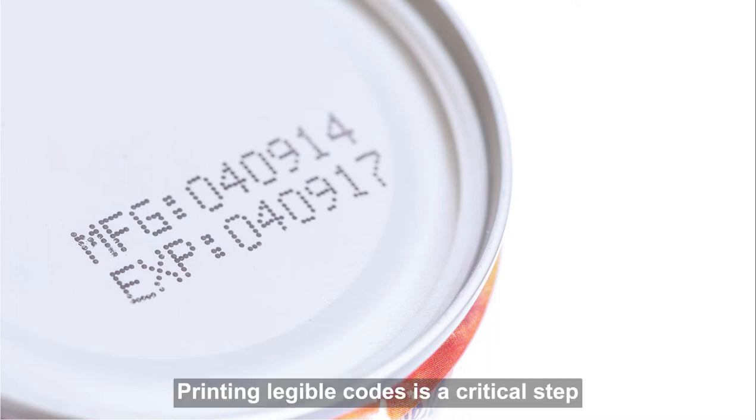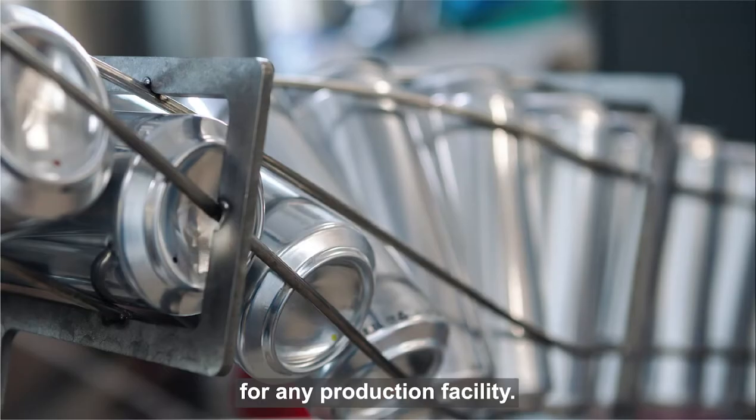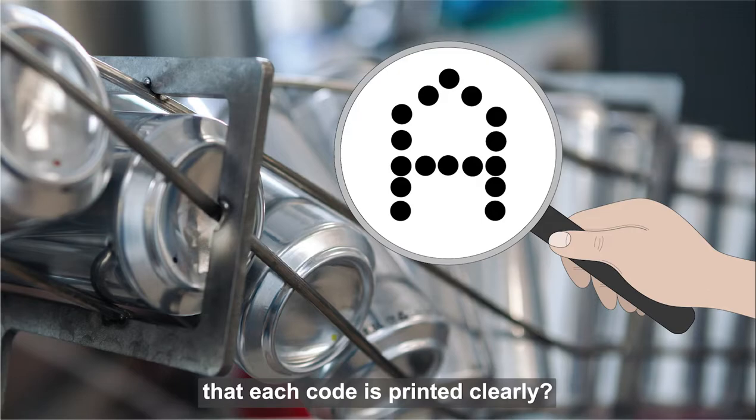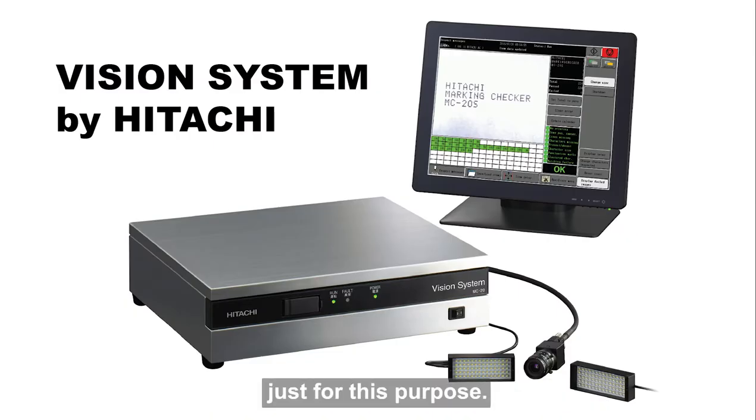Printing legible codes is a critical step for any production facility. But how can production facilities ensure that each code is printed clearly? Hitachi has developed a vision system just for this purpose.